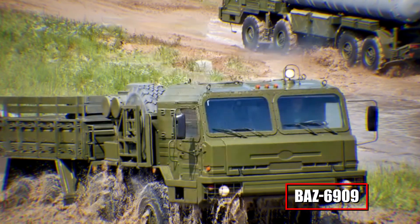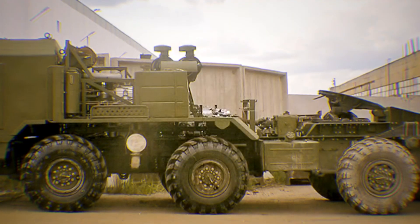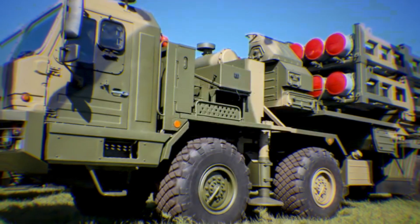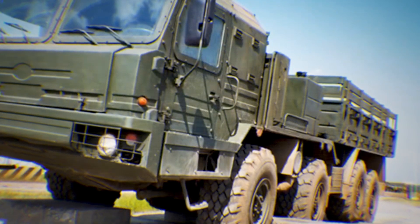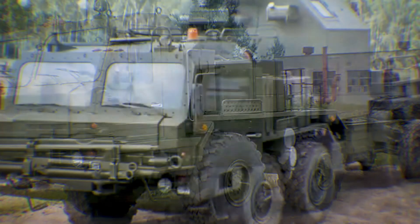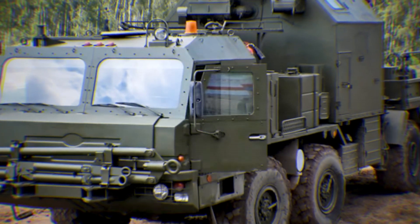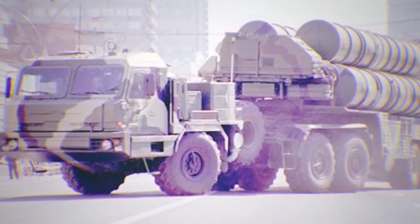Equally impressive is the BAZ-6909, used as the transporter erector launcher for the lethal Iskander-M missile system. Introduced in the early 2000s, the BAZ-6909 is a modern armored 8x8 truck equipped to rapidly deploy two ballistic missiles simultaneously. Powered by a 500-horsepower diesel engine, it ensures mobility across rough terrain. Its heavily armored cab protects crew from small-arms fire, shrapnel, and mine blasts. In combat scenarios, it practices swift shoot-and-scoot tactics — firing missiles and then rapidly relocating, leveraging mobility itself as protection against enemy counterfire.